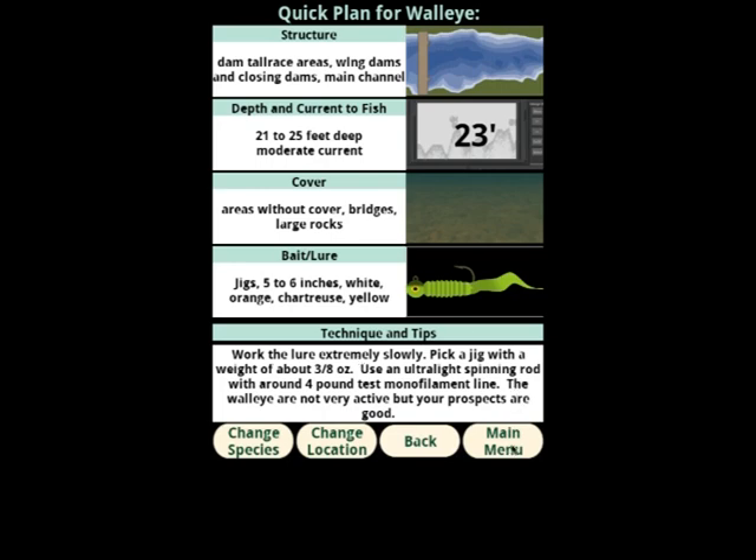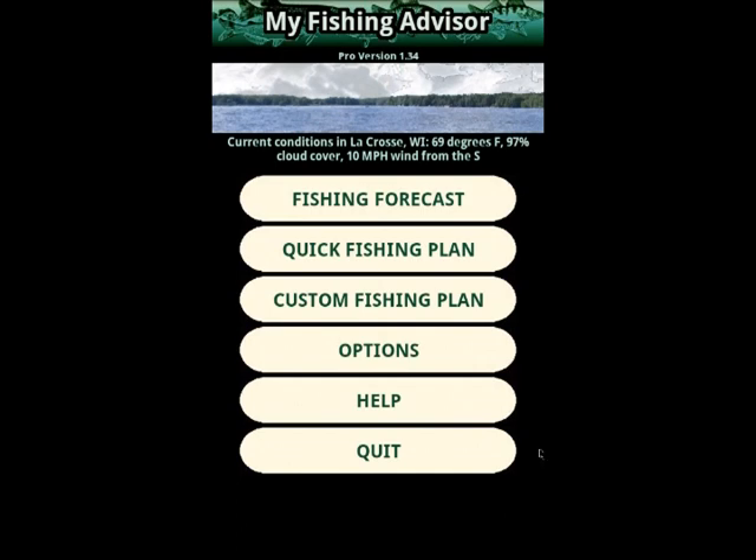Let's go back to the main menu. The quick fishing plan is just that — the fastest way to get a detailed recommendation of where to fish, what to use, and how to use it. For when you want to build a plan step by step, choosing from among the best options in each part of a fishing plan, there's the custom fishing plan. Let's see how that works.